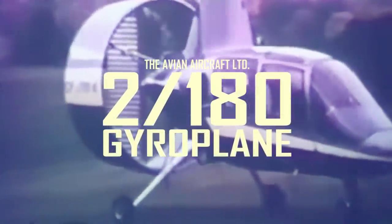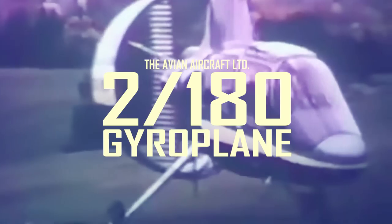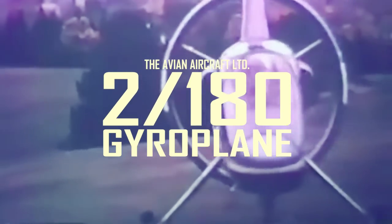When the Avro Arrow was cancelled in February of 1959, Avro Canada began to lay off its workers. Five of them would form their own company and produce the innovative Avian 2180 gyroplane, a VTOL gyrocopter for the civil market.